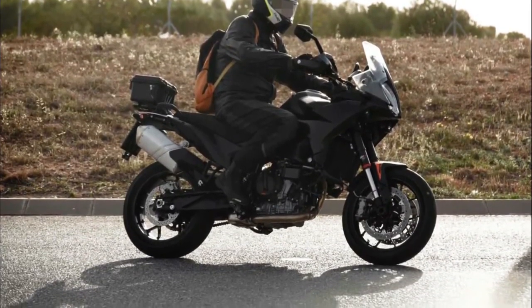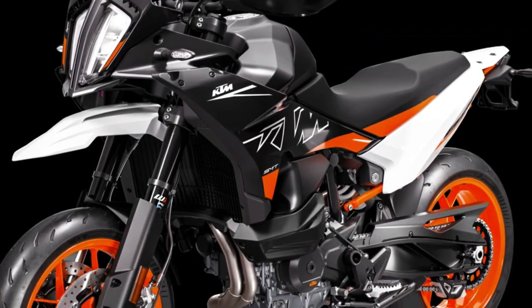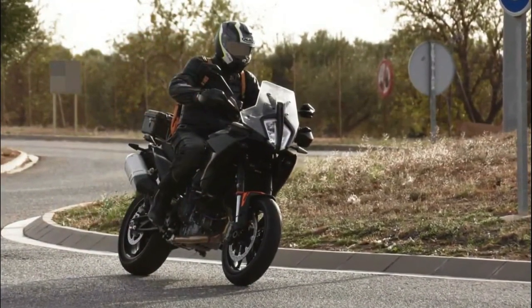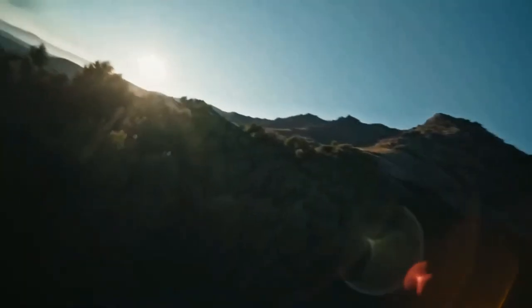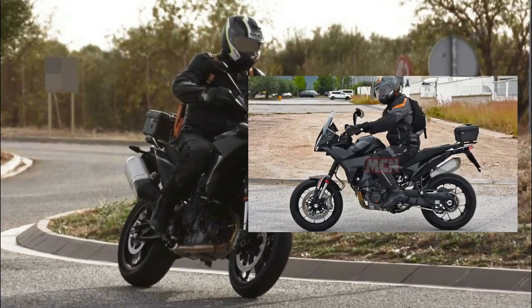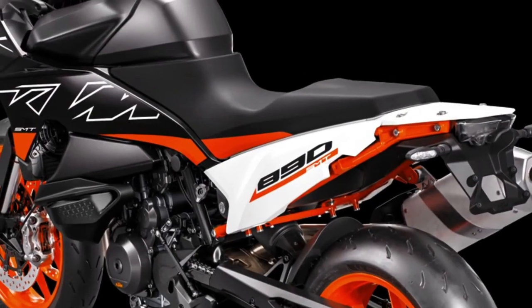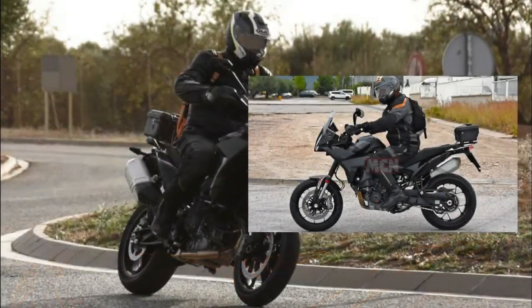The 2024 KTM 890 SMT — over the last few months, a number of KTM test bikes have been spotted, and now the 890 SMT mule has also made an appearance in Spain. On the design front, the 890 SMT takes inspiration from multiple models. The LED headlight topped by the transparent windscreen is similar to the Adventure range from the Austrian brand, while the tail section looks rather sleek like one of KTM's Street Fighters.